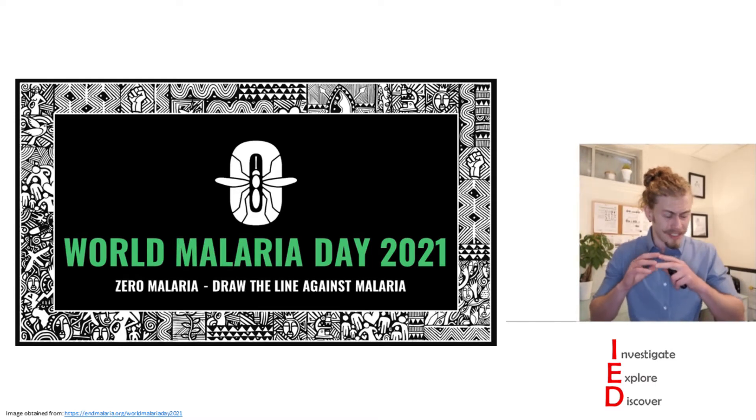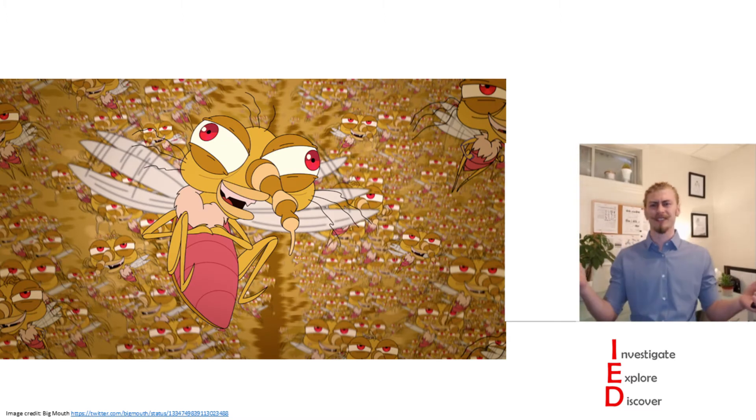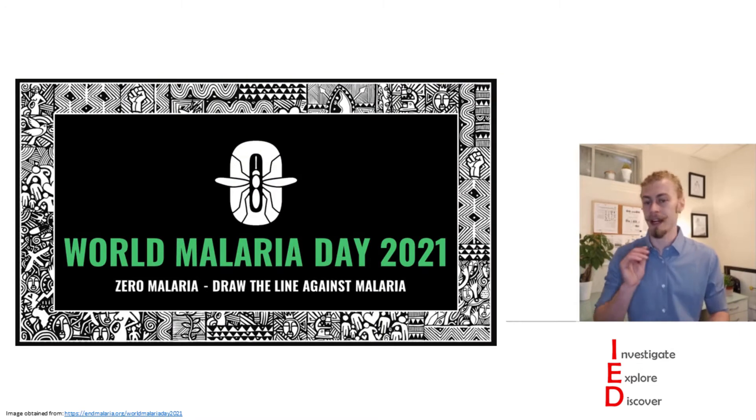which is absolutely stupendous because malaria has been a scourge on humanity for millennia — and not only the disease but also their vectors. Mosquitoes are hands down one of the worst bugs I've ever encountered. But I digress.